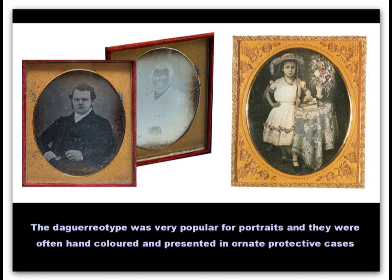The daguerreotype of the man is seen from two different angles here, showing the portrait image and the silvery surface of the plate. The other picture has been tinted by hand to produce a coloured image. These small plates would have required an exposure in camera of about half a minute.